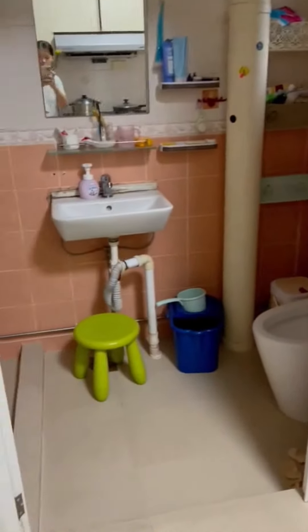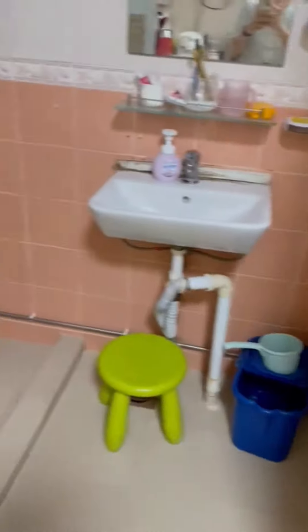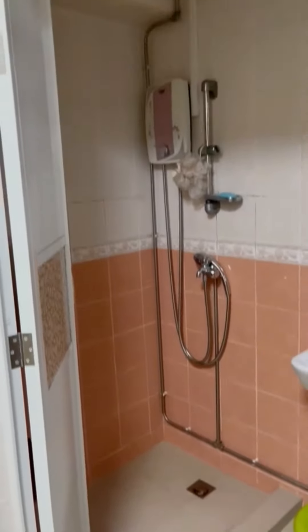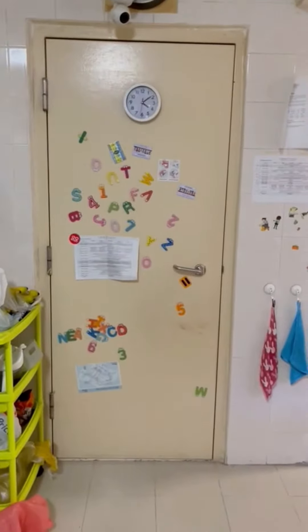So this is the common toilet. Here is the storage room.